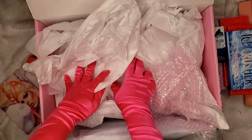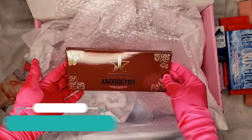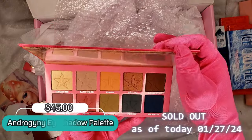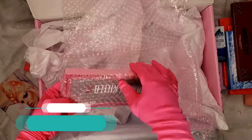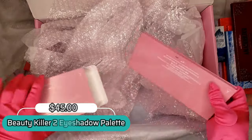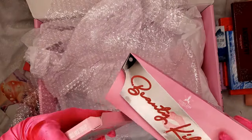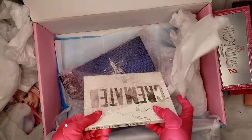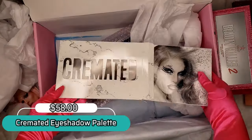The eighth item is of course the always-popular Androgyny Palette — perfect condition! The ninth item is the Beauty Killer palette.